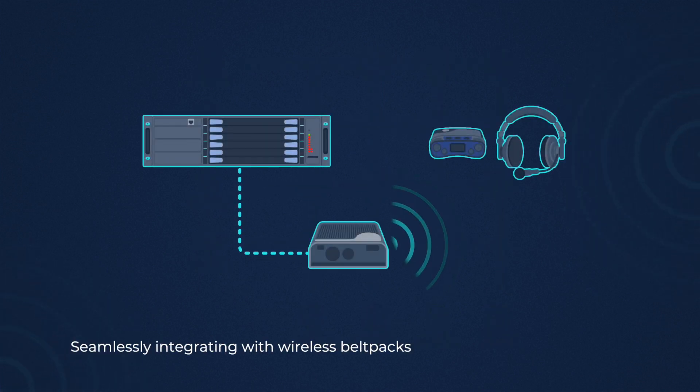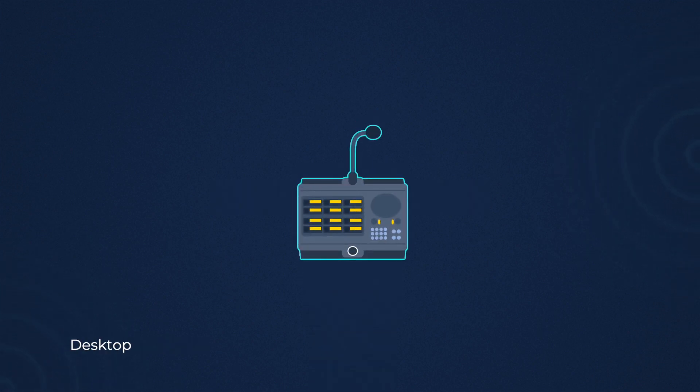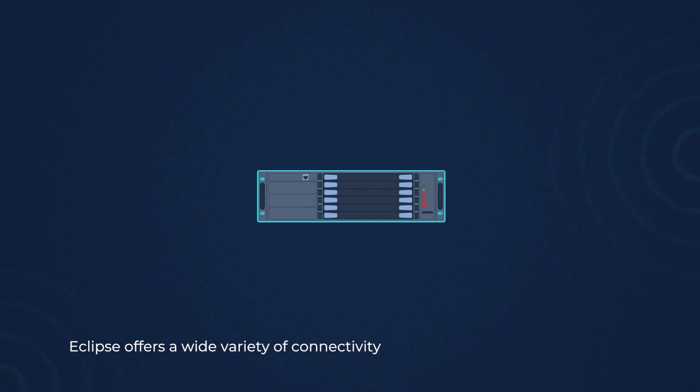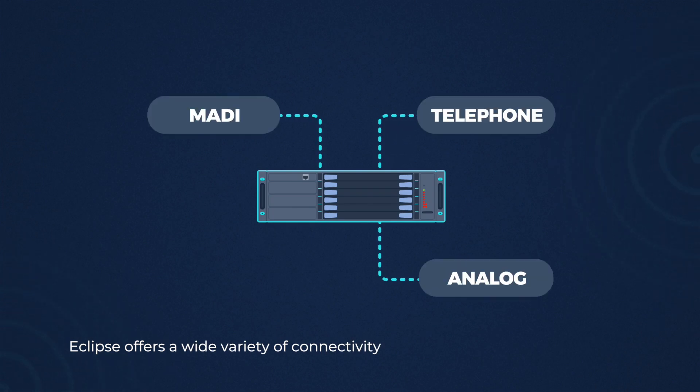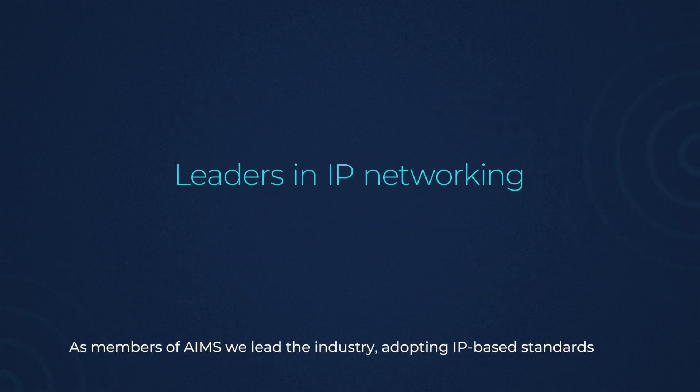Seamlessly integrating with wireless belt packs, rack mount panels, desktop and software Intercom solutions. Eclipse offers a wide variety of connectivity: telephone, analog, MADI and IP networks. Always at the forefront of IP networking.